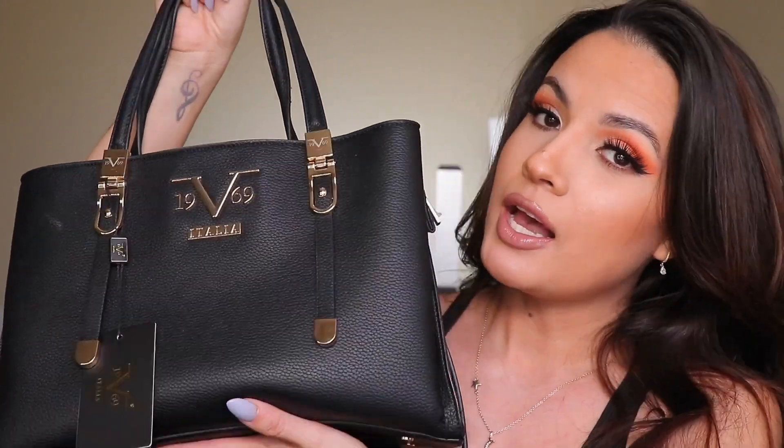I'll link the bag down below. I have a discount code so you guys can save 20%, and this bag goes with anything and everything.